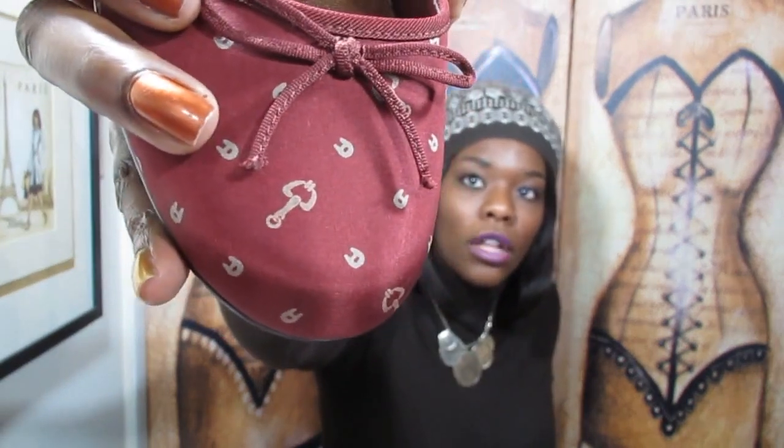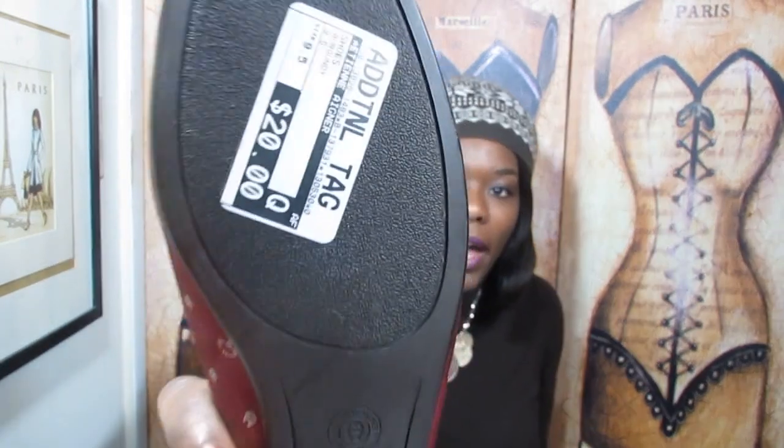These shoes had the little logo going all around with a little horse bit design — super cute. They were twenty dollars. You might think that's high for consignment, but they look absolutely brand new. I inspected the bottom — no dirt, no scrapes, no wrinkles. You know how flats crease and wrinkle over time? Nothing. Brand new. I have a lot of cream, burgundy, and earth tones in my wardrobe, so these will definitely be a good piece.